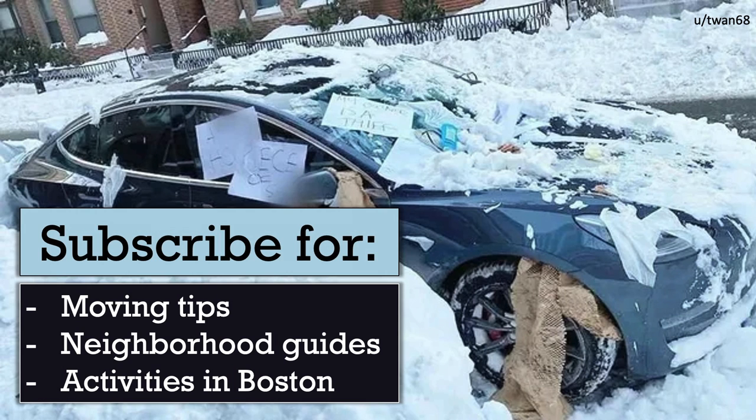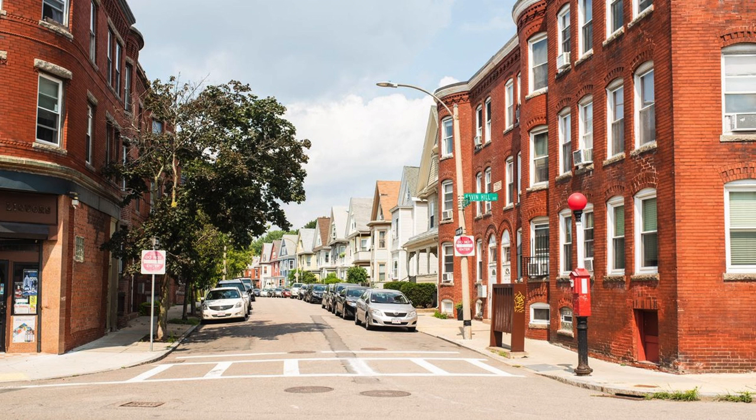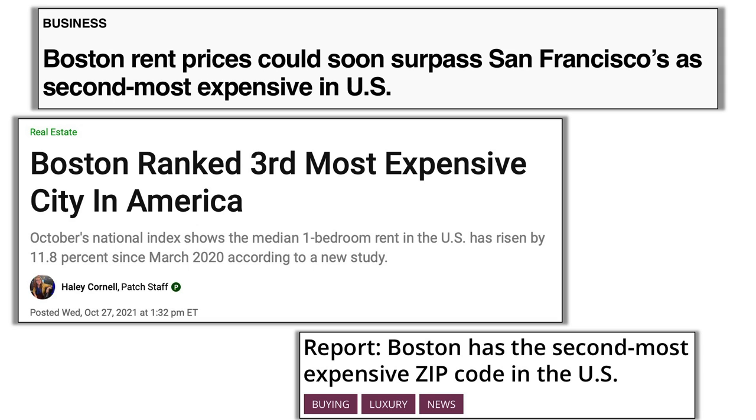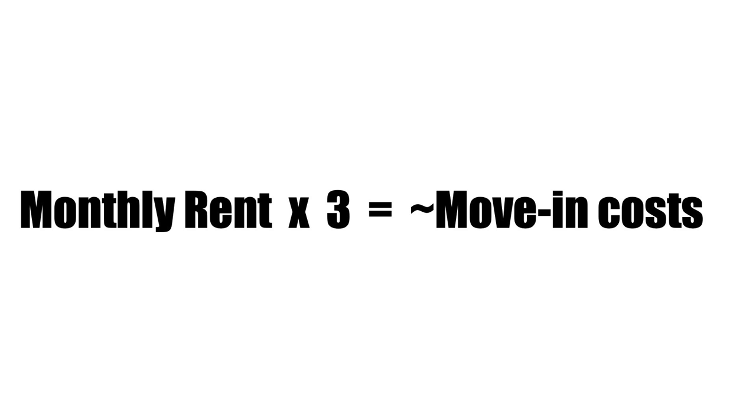If you're moving to Boston, you're probably looking for an apartment, and you've no doubt seen how ridiculous housing prices are in this city. Multiply how much you're expecting to pay in rent per month by three, because that's how much you could be paying to move into your first apartment.